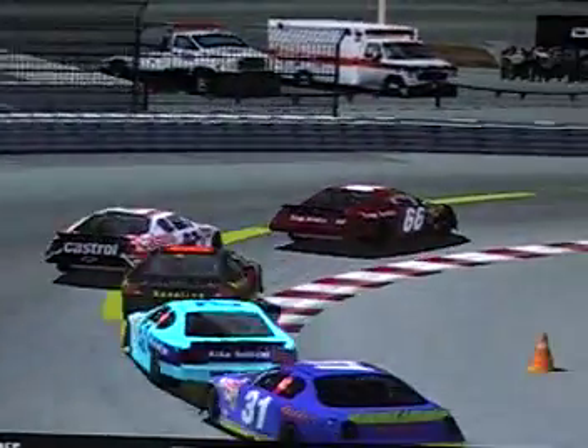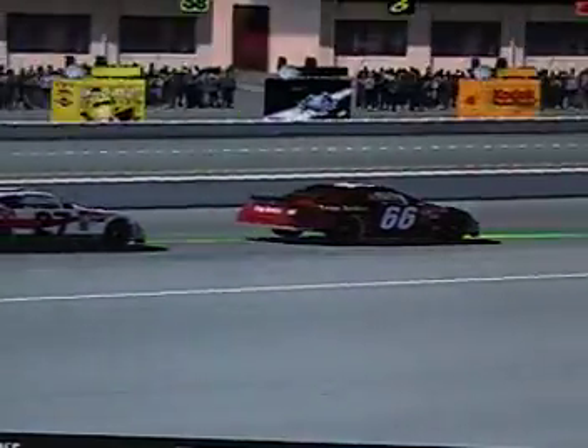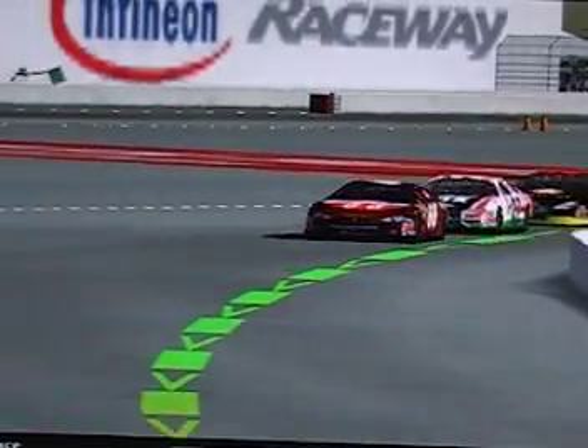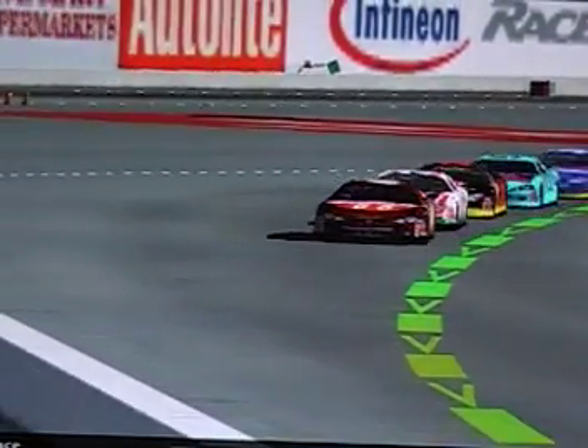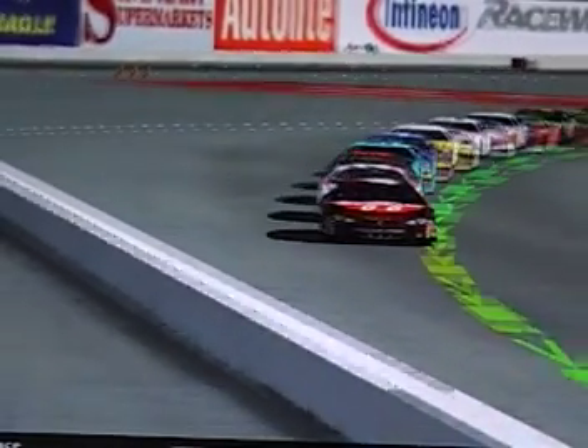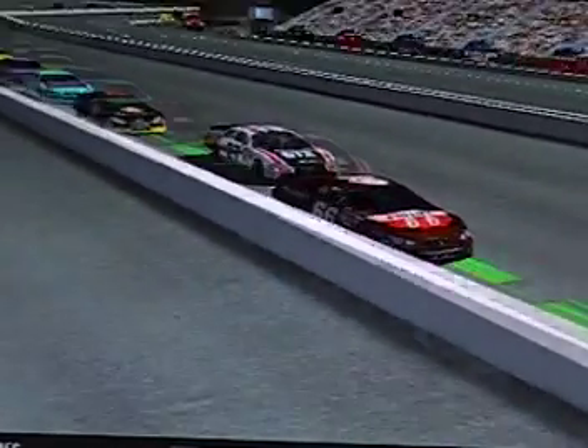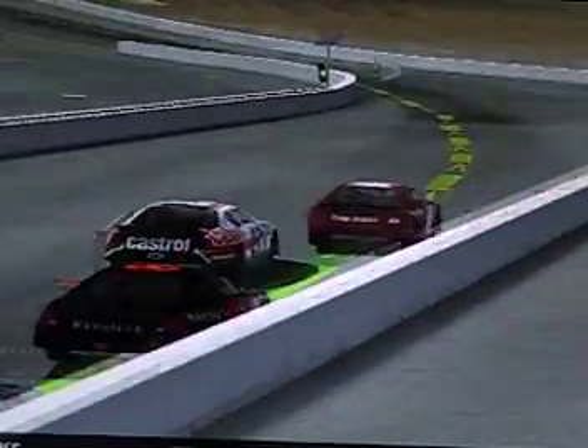The green flag is about to come out here on lap number five, with eight laps to go here at Sonoma, California. This is only a 12-lap race on a big road course, which also includes a drag strip on the inside where the NHRA runs the Fram Autolite Nationals. By the way, Eric Medlin won that drag race back in 2006.